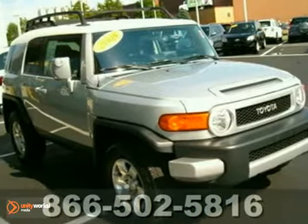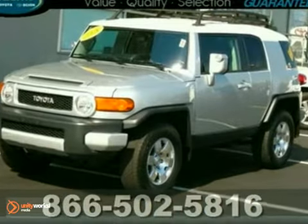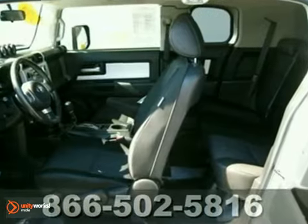Here's a 2008 Toyota FJ Cruiser with the number two upgrade package. This is no ordinary pre-owned FJ. It comes well-equipped with cruise control, power mirrors, rear parking sensor, privacy glass, and rear window wiper.